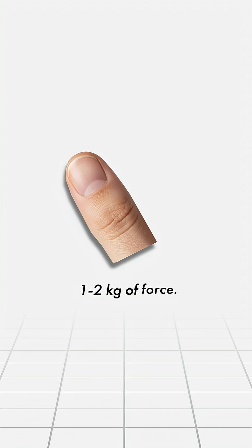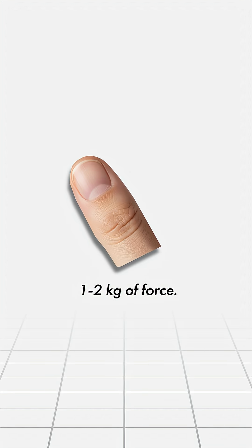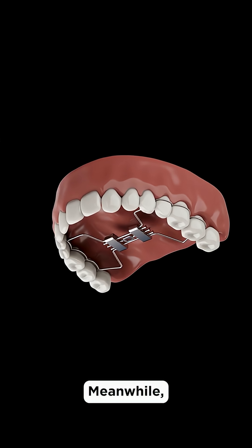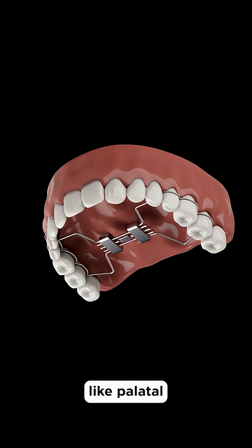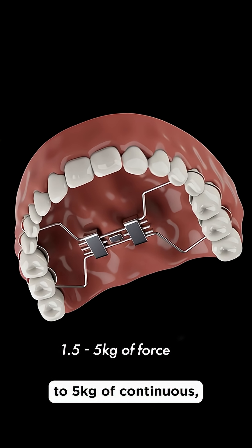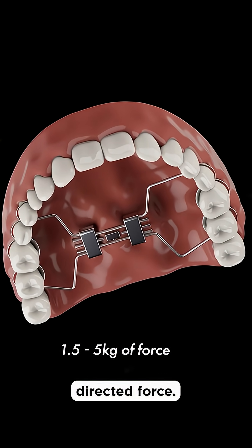Your thumbs can generate around 1 to 2 kilograms of force. But here's the issue — that force spreads across your entire palate. Meanwhile, orthodontic devices like palatal expanders, which actually do widen the palate, generate around 1.5 to 5 kilograms of continuous, precisely directed force.